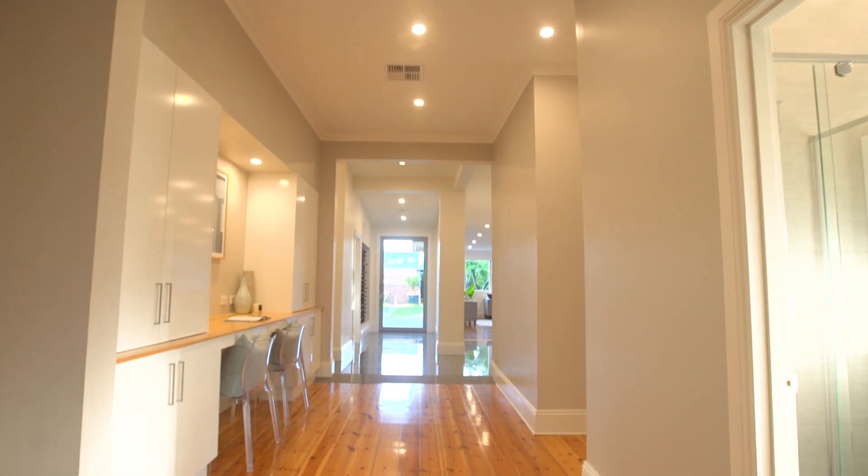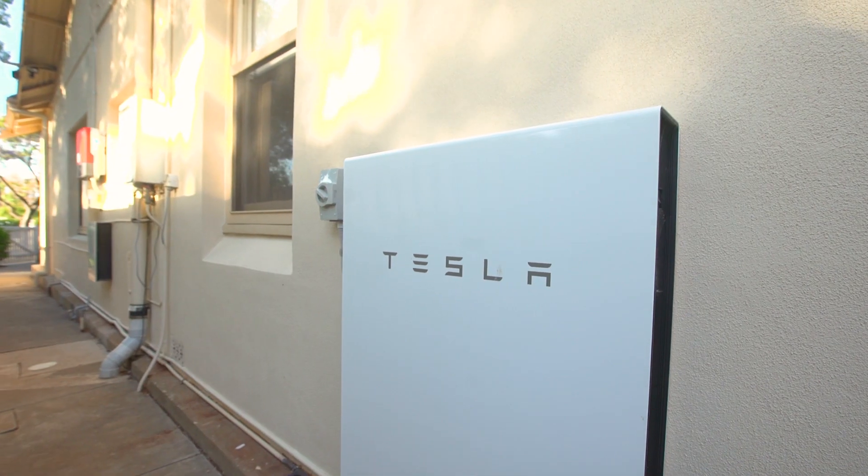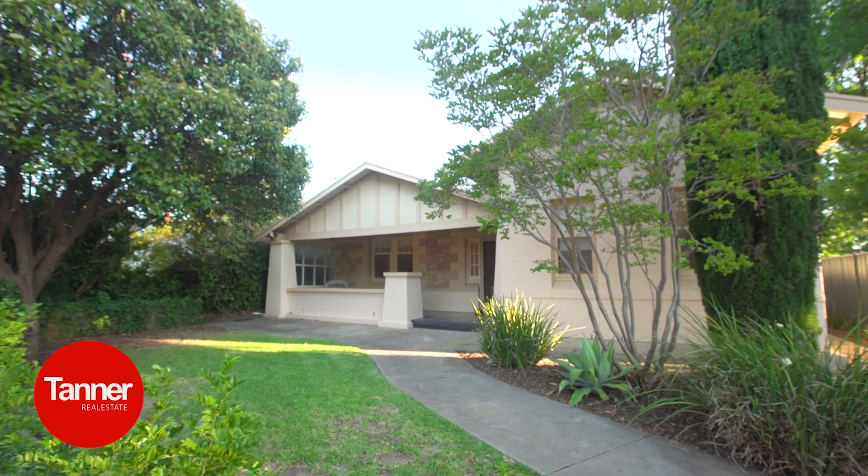Features you'll love include zoned reverse cycle heating and cooling, gas log fireplace in the family room, and a new Tesla Powerwall with battery storage of up to 13.5 kilowatts of solar power.